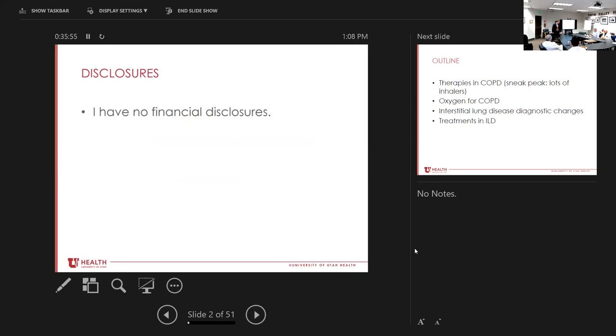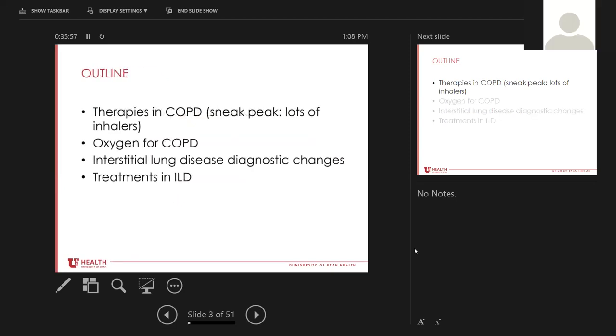I have no financial disclosures to note. Today we'll be talking mainly about COPD. I wanted to talk quite a bit about interstitial lung disease but it's probably not super practical here. About 80% of this talk will be tailored to newer advances in COPD. The rest of the time we'll talk a little bit about changes coming up in interstitial lung disease and what we can offer specialty-wise at the University of Utah.